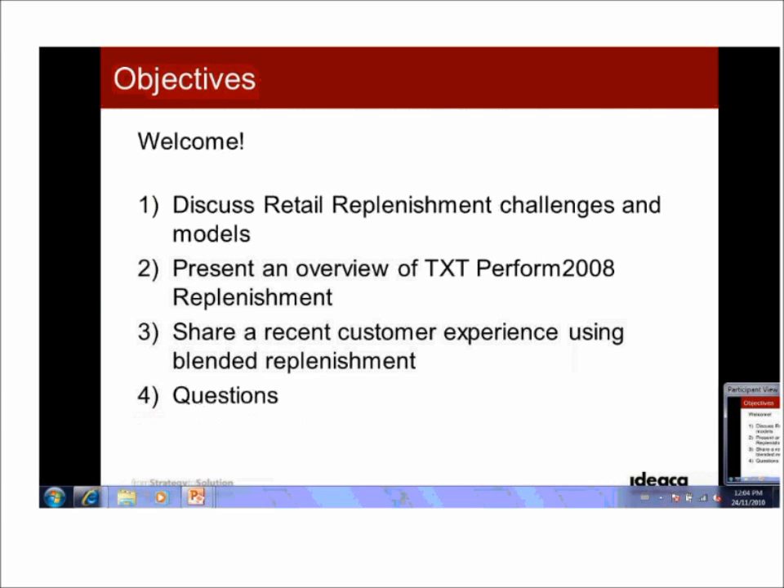One of the interesting things about HDS in the context of this webinar is that they've used a couple of different models and are currently using a hybrid model that we'll talk about — hopefully you'll find it of value. Finally, we'll wrap up with Q&A to answer any questions you may have about the presentation.